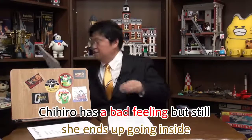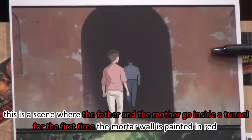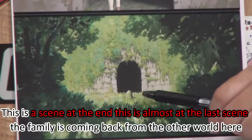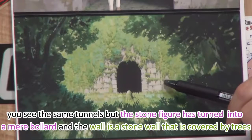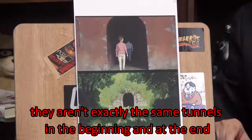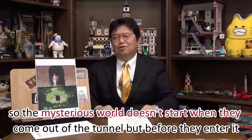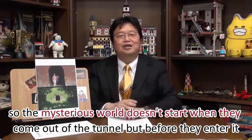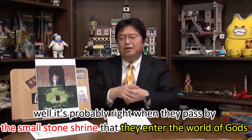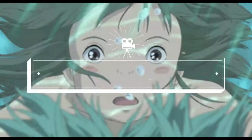So they enter the building. Chihiro has a bad feeling but still ends up going inside. When the parents enter the tunnel for the first time, the mortar wall is painted in red. Comparing that to the last scene when the family returns from the other world — you see the same tunnel, but the stone figure has turned into a mere boulder and the wall is a stone wall covered by trees. They aren't exactly the same tunnels in the beginning and at the end. So before they enter the tunnel, they are already being tricked — they've already entered the other world. The mysterious world doesn't start when they come out of the tunnel, but before they enter it. When exactly do they cross the boundary line? It's probably right when they pass by the small stone shrines that they enter the world of gods.